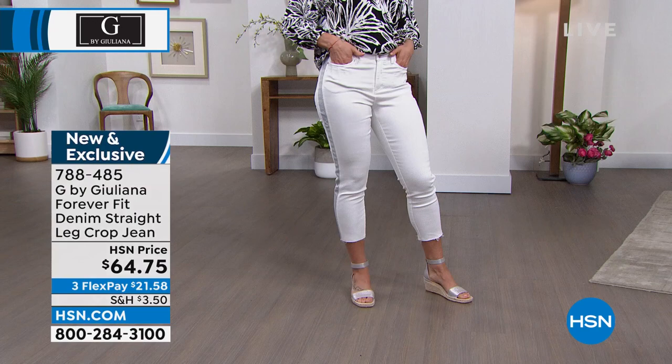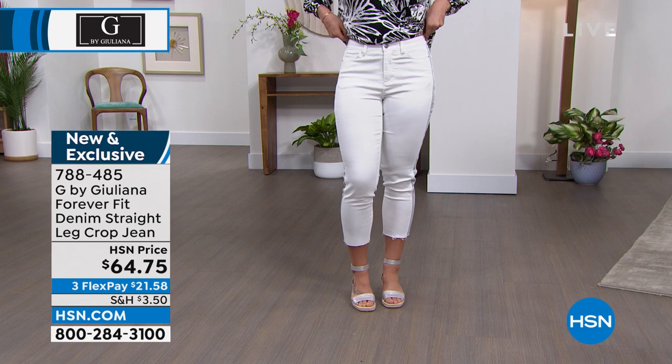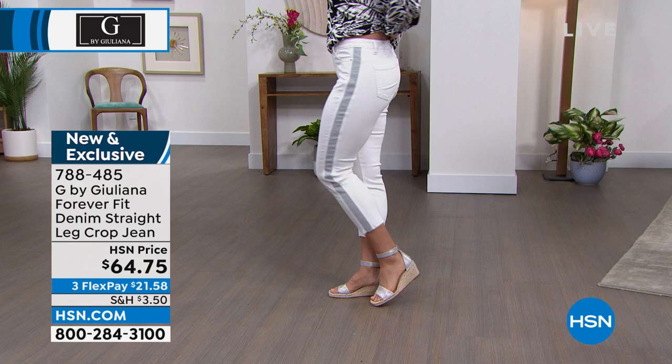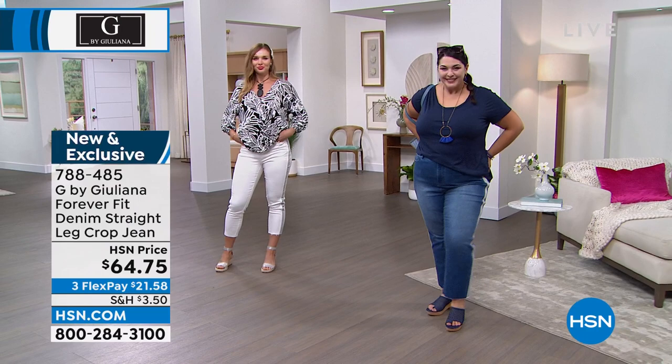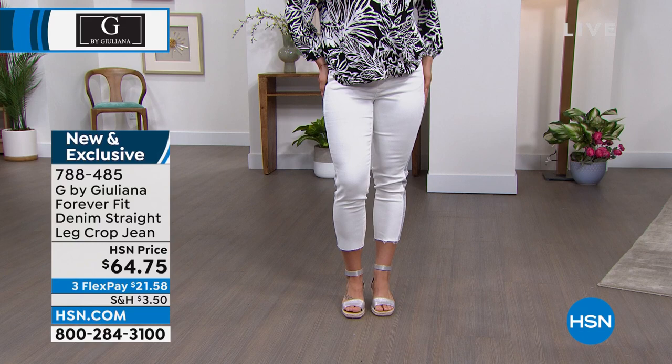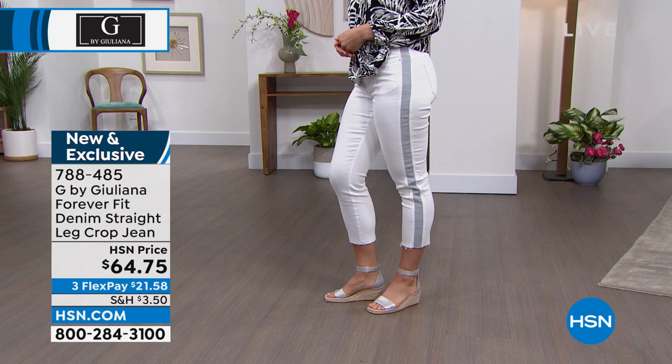These are not flimsy jeans — not inexpensive jeans that are going to lose their shape throughout the day. These look amazing on the body and great on all shapes, and they're comfortable at the same time. There's a reason we chose this denim fabrication for this crop jean for summer. We love the story behind the Reprieve denim. Item number 788-485. Three flex pay means you only have to pay the first $21.58 on any debit or credit card. Juliana makes really great jeans — these are brand new and exclusive.